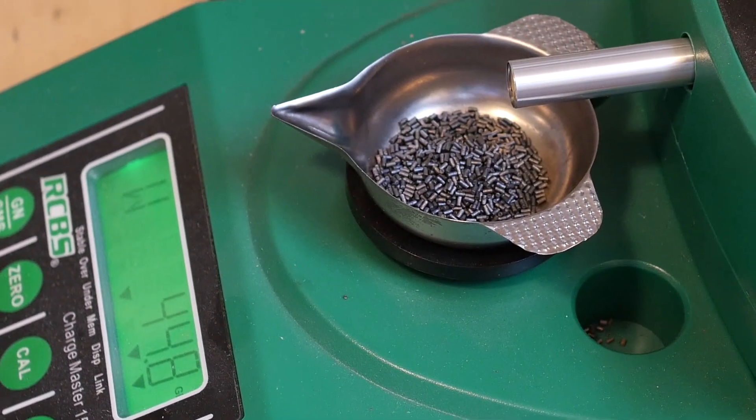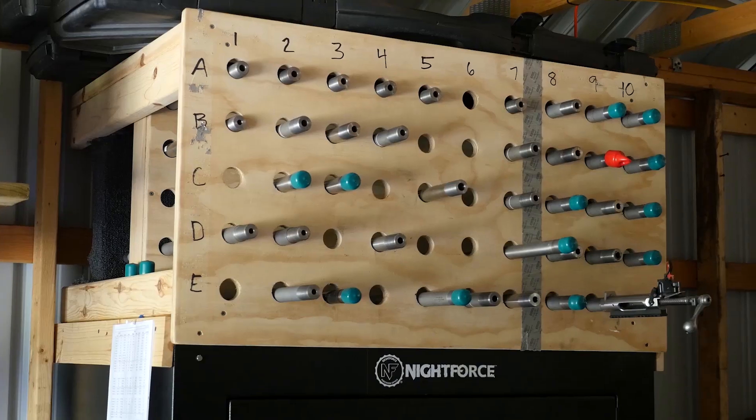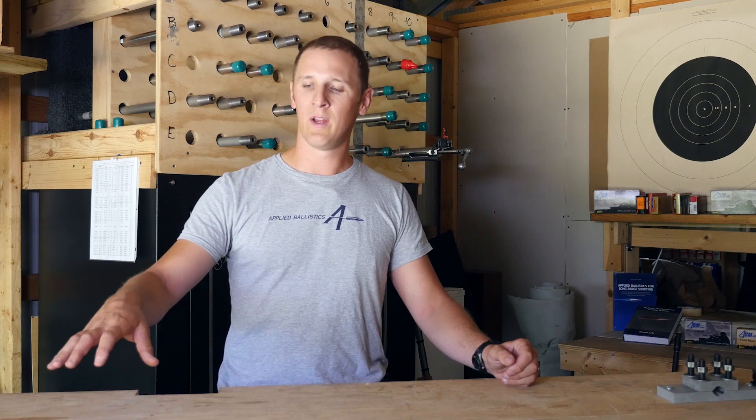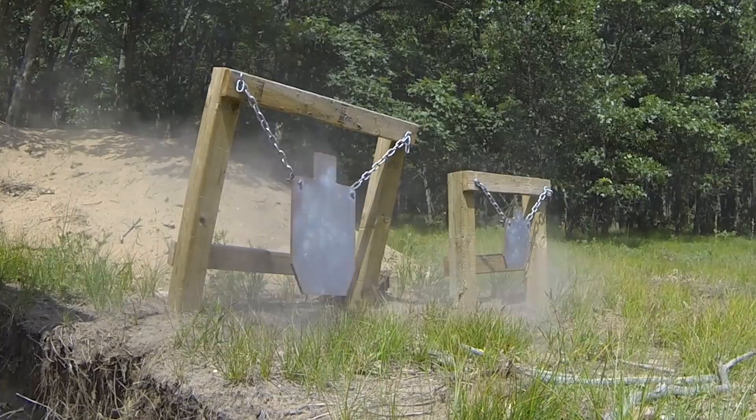ABM Ammo uses bullets that are known to shoot well in a wide range of rifles. It's another way that we're able to leverage the science of accuracy into ammunition that shooters can use to increase their hit percentage at long range.